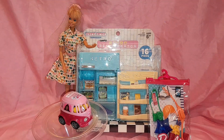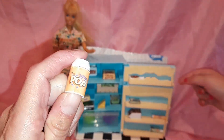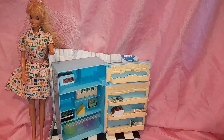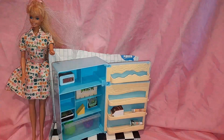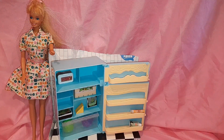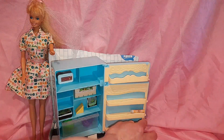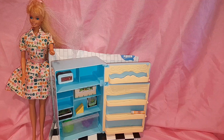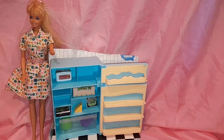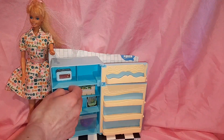She really wants to see the fridge first. So we got our fridge out of the package and we got our food. We got ketchup, a popsicle, milk, water, bacon, cheese, and ice cream.